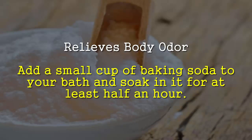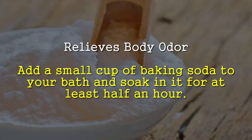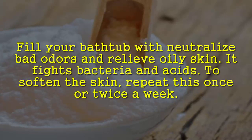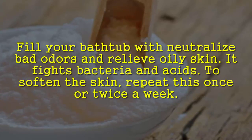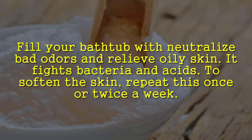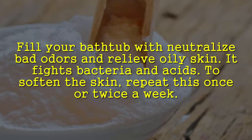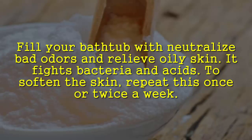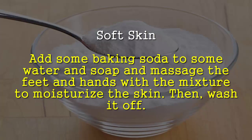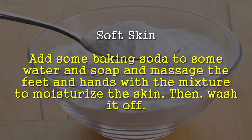Relieve body odor: add a small cup of baking soda to your bath and soak in it for at least half an hour. Fill your bathtub to neutralize bad odors and relieve oily skin. It fights bacteria and acids to soften the skin. Repeat this once or twice a week.